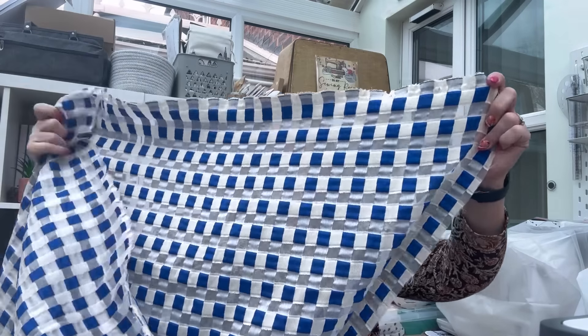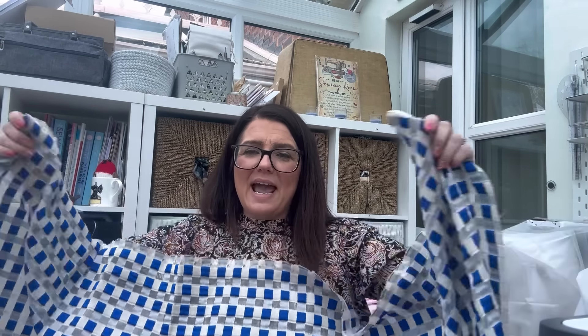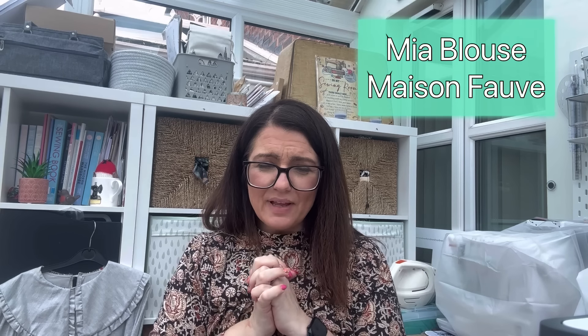I also have a sheer gingham organza fabric — I only have one and a half meters so I might not get it out, but the short sleeve version might work. With poofy sleeves in those colors I think it would just be really cute for summer. So two fabric options there for the Everyday Top.